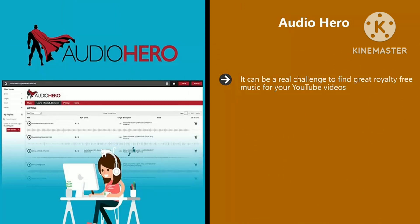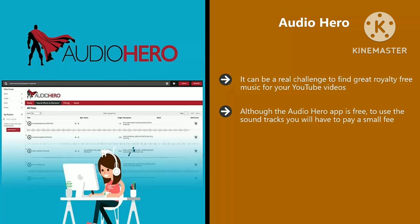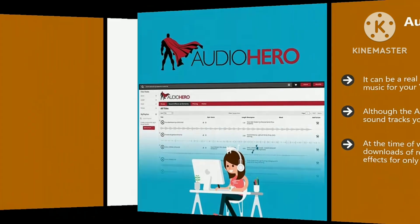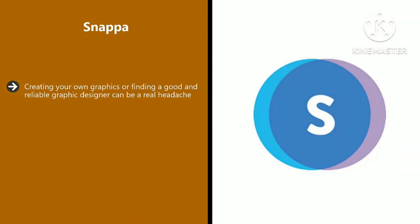There is also a browser extension that you can use to post content automatically to Facebook, Twitter, and Pinterest. Audio Hero. It can be a real challenge to find great royalty-free music for your YouTube videos. Audio Hero makes finding great music and sound effects for your videos really easy. There is a huge library of more than 250,000 music clips and sound effects to choose from, so you should never have any difficulty finding what you want.